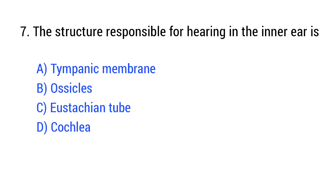Question number 7. The structure responsible for hearing in the inner ear is? The right answer is Option D: Cochlea.